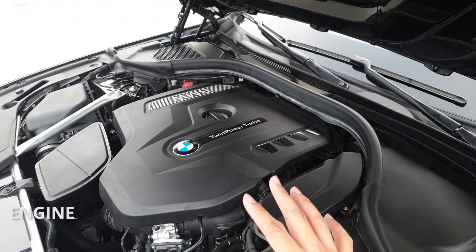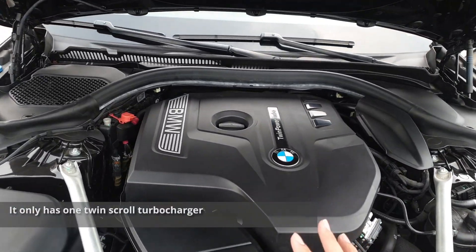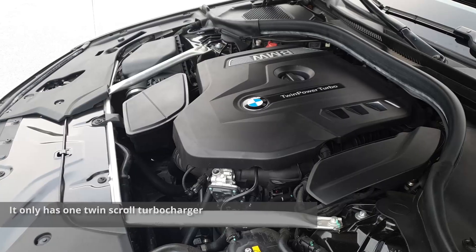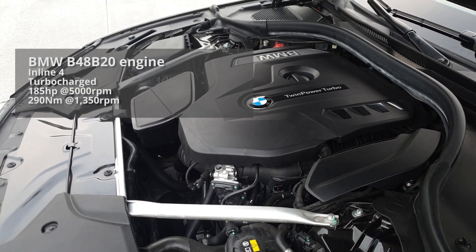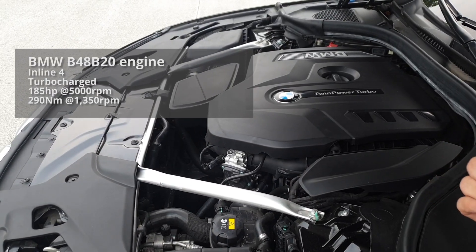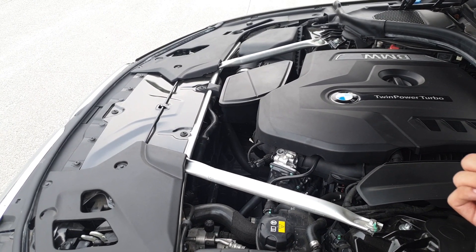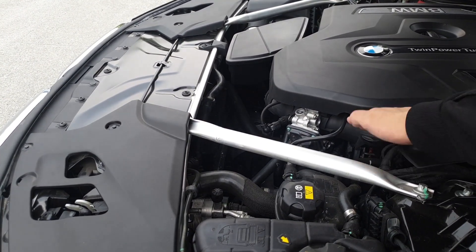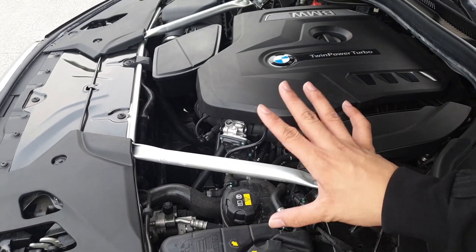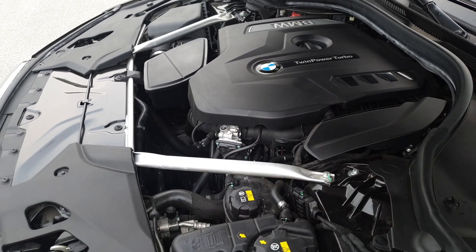This is the power plant of the 520i — it's a 2-liter twin-turbocharged engine that produces about 185 horsepower. And knowing BMW, their numbers are usually very conservative, so it's probably more than that. As you can see, the engine is pushed back, with the front of the engine roughly in line with the front axle — that helps with the weight distribution of the car. The car's weight distribution is almost 50-50: 50 at the front and 50 at the back.